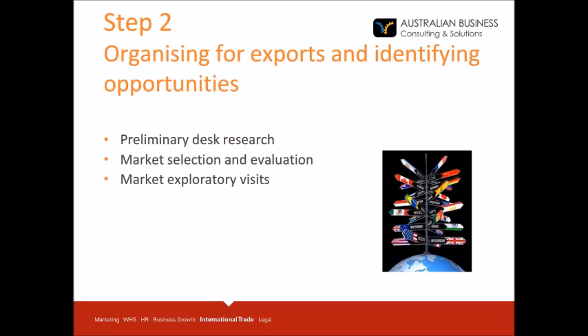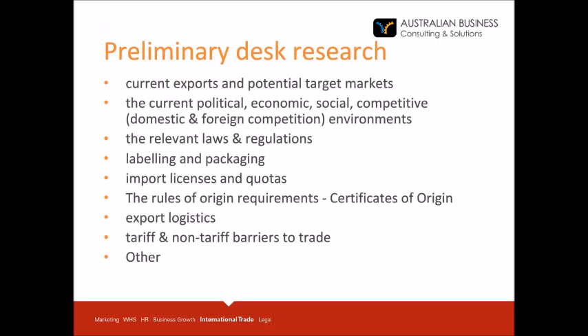The second step of the process is organising for exports and identifying opportunities. We will cover obtaining preliminary desk research, market selection and evaluation, and market exploratory visits. Preliminary desk research from reliable sources should cover current exports and potential target markets, the current political, economic, social and competitive environments, development laws and regulations, labelling and packaging requirements, import licences and quotas, rules of origin requirements, certificates of origin requirements, export logistics, and tariff and non-tariff barriers to trade.